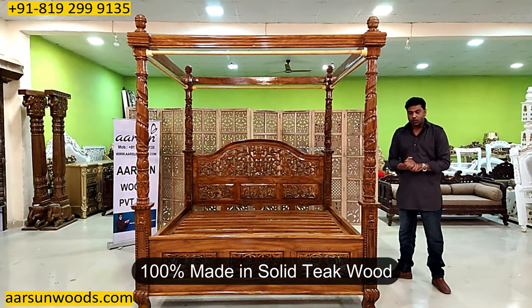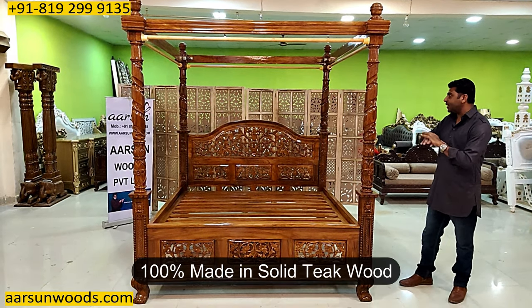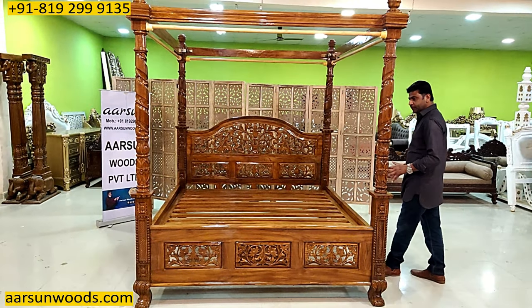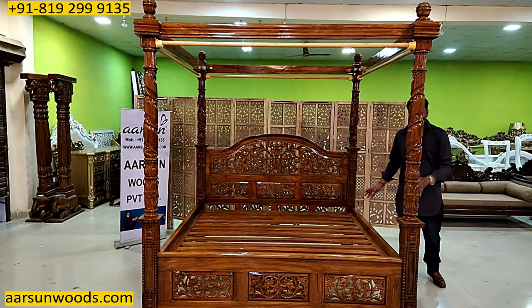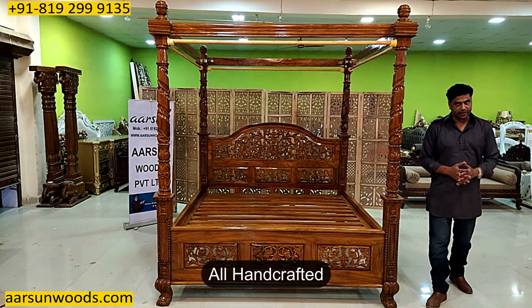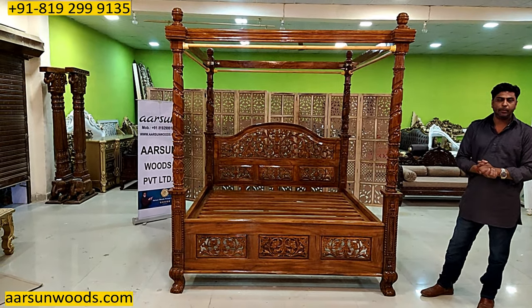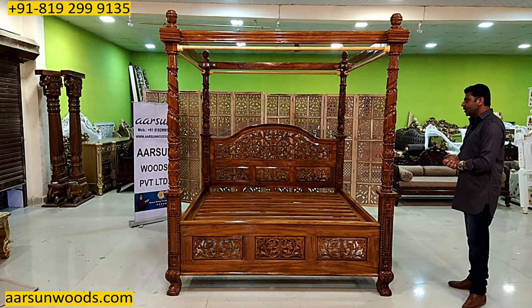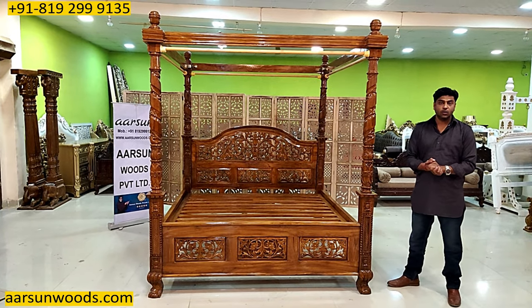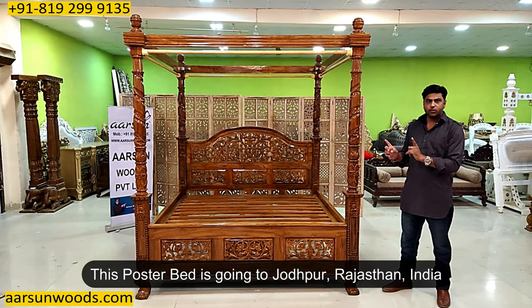This is in 100% teak wood — everywhere in this unit you will find teak wood. The design, the work, the artwork is all handcrafted. This is the quality of Arsene that we have been producing — the right word is crafting and delivering across the globe. This one is going to Jodhpur.